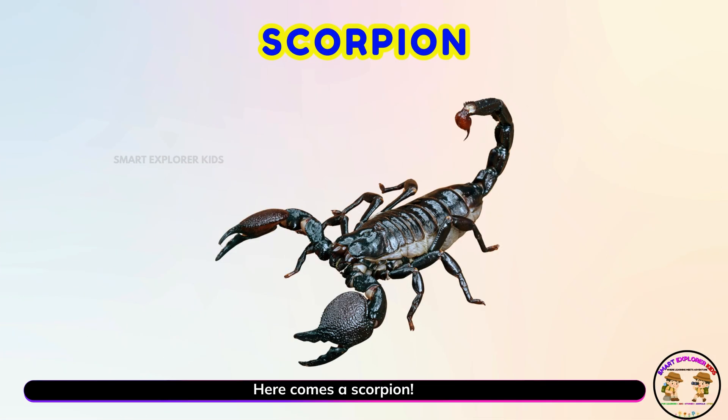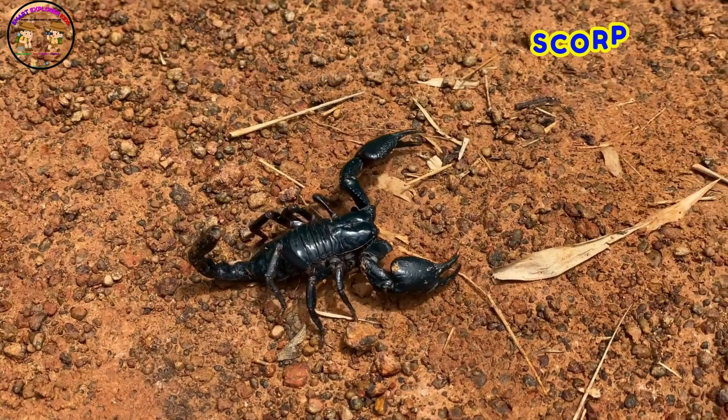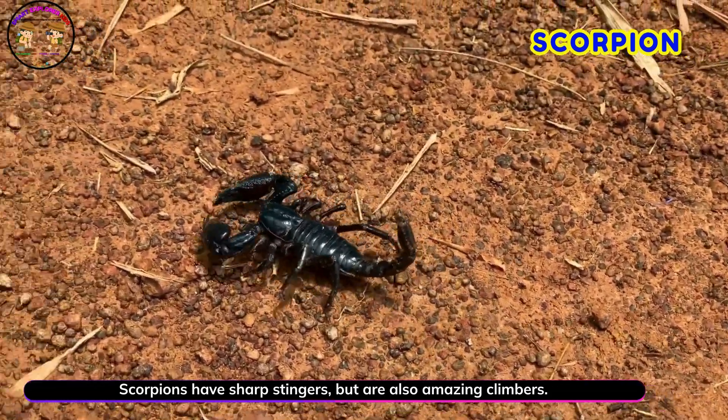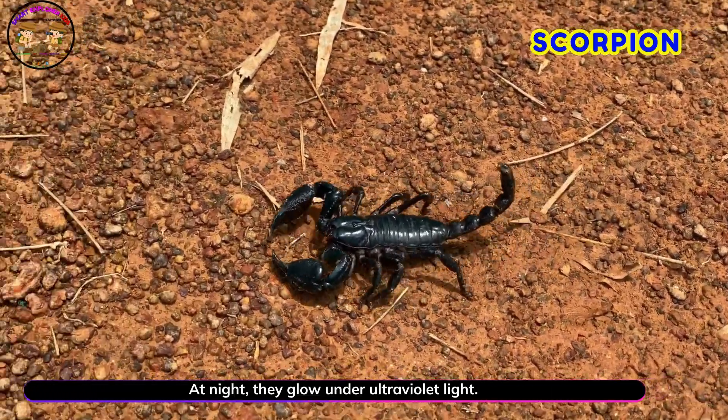Here comes a scorpion! Yay! Scorpions have sharp stingers, but are also amazing climbers. At night, they glow under ultraviolet light.